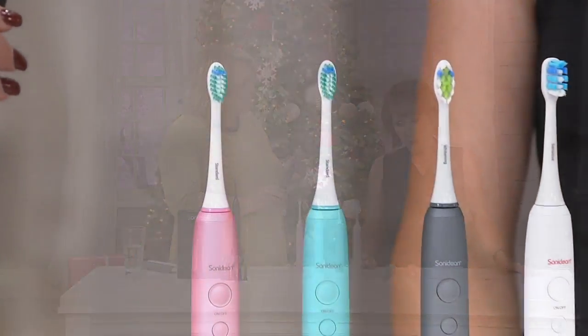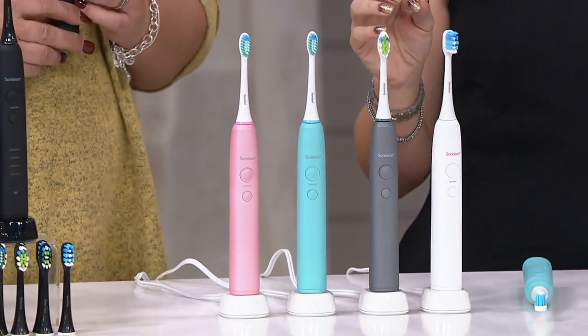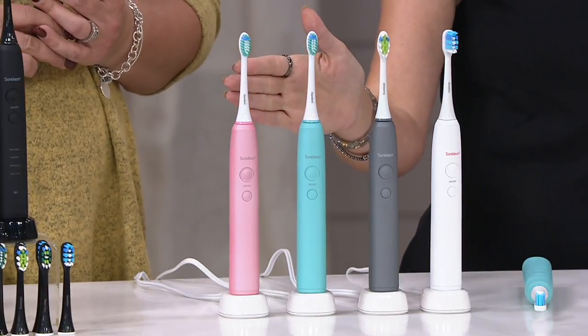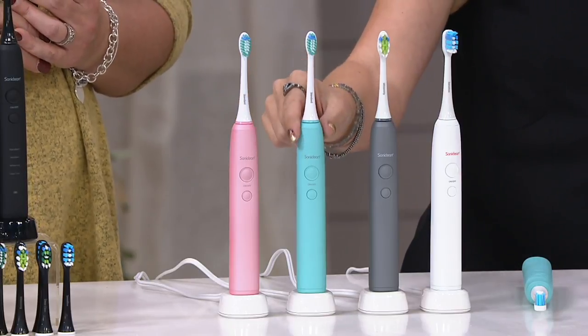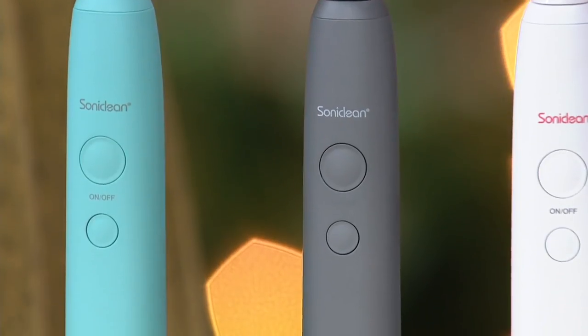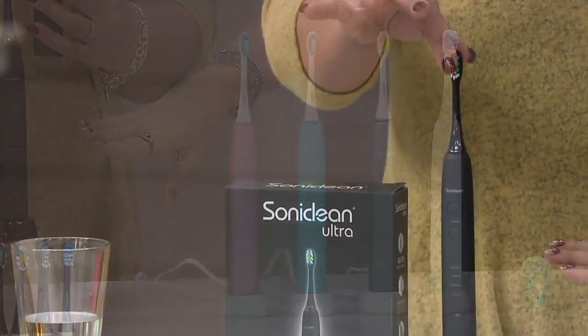This is awesome because it is a sonic toothbrush, and it's got four different settings. So even if you have the most sensitive teeth, this is going to be a good choice for you. And we have colors — we have the rose gold, the mint, the platinum, the white, and the black.